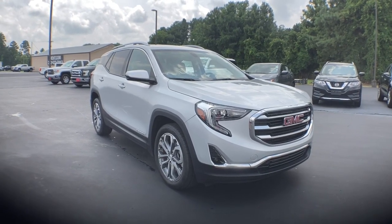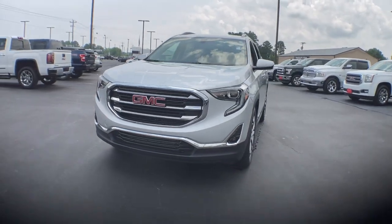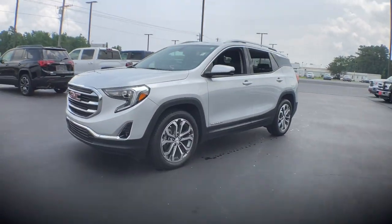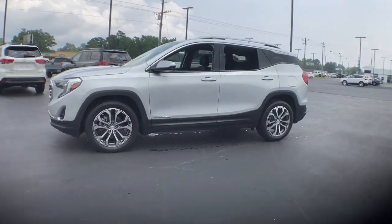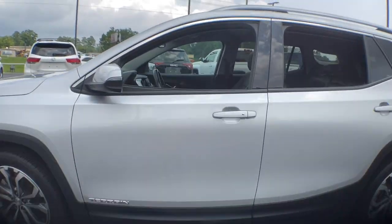You will love the features of this 2019 GMC Terrain. With less than 25,000 miles on the odometer, this vehicle provides excellent value. Now is the perfect time to start a fresh new chapter in your traveling life.